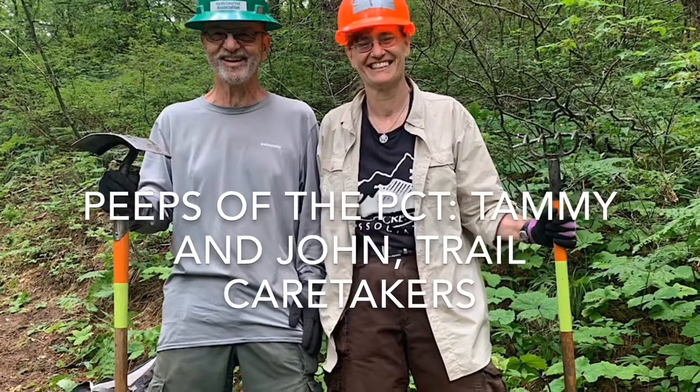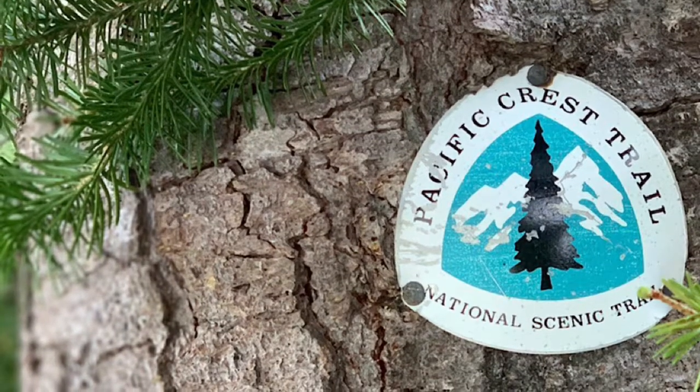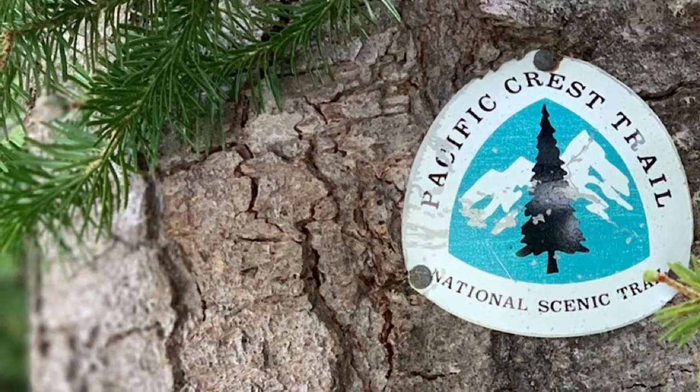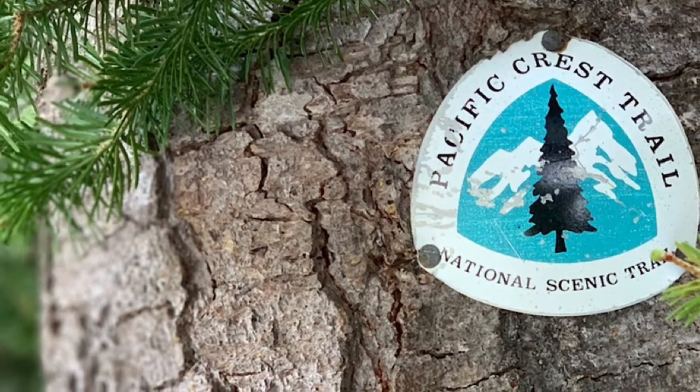Do you guys primarily work for the PCTA? Yeah, that's who we are — Pacific Crest Trail Association. The trail looks fantastic. I just walked up it. I guess you worked on it last week, this landslip — that little area with the raised section that had the rocks on the side.